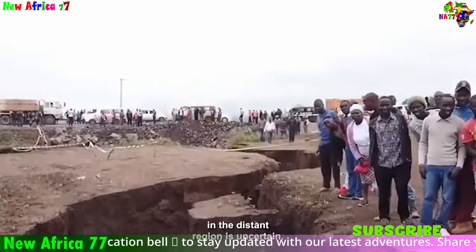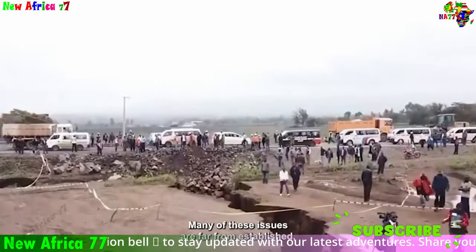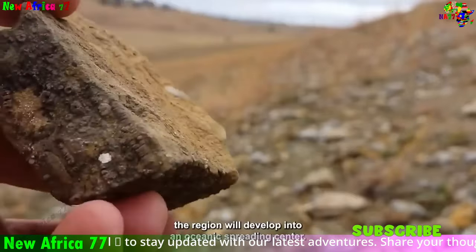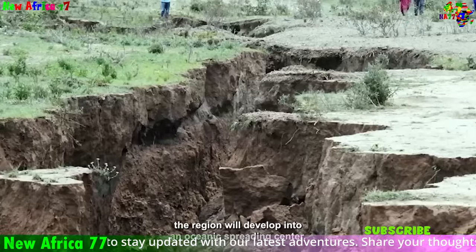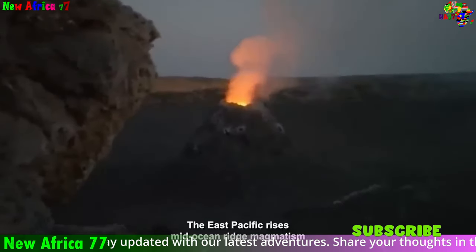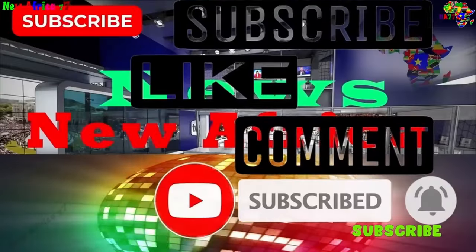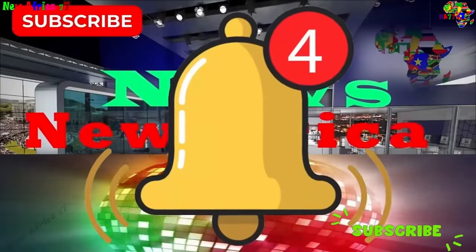Remember, we're all part of this journey together. Let's keep exploring, learning, and growing. Until next time, stay curious and keep spreading those positive vibes. Thanks for joining in. If you enjoyed this, don't forget to hit that like button, drop a comment, and subscribe to stay tuned for more exciting content.